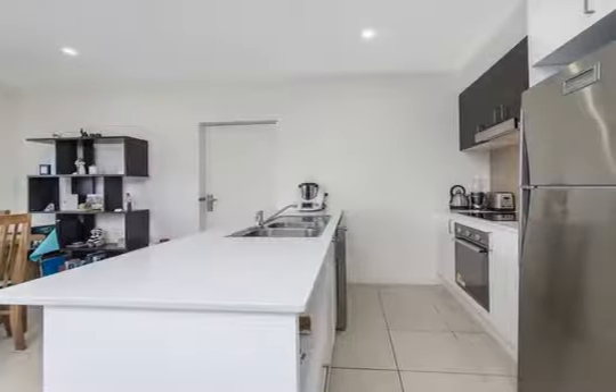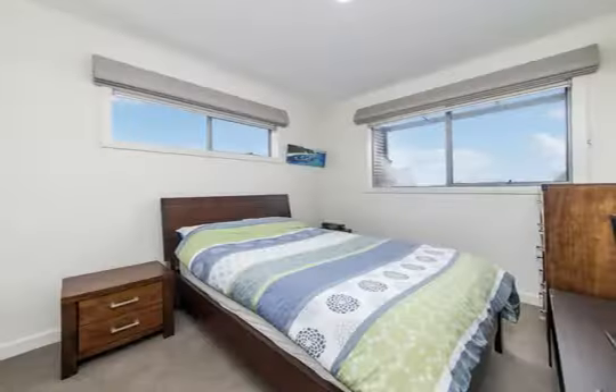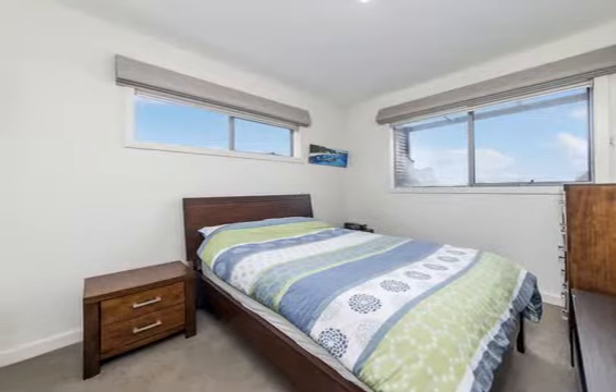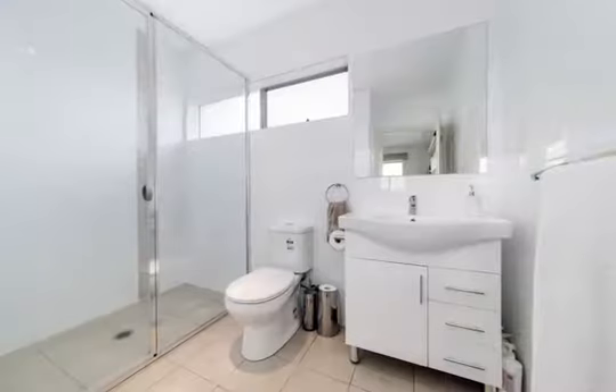The segregated bedrooms are both spacious and come complete with built-in robes, with the main bedroom boasting its own ensuite, while bedroom two is serviced by the main bathroom and laundry.